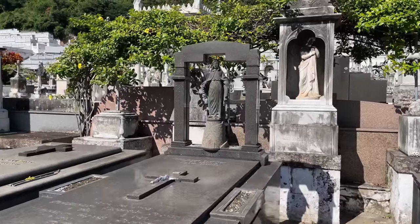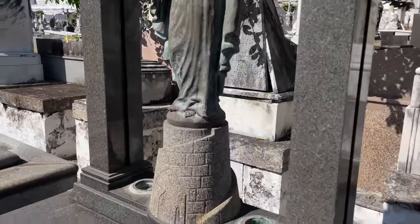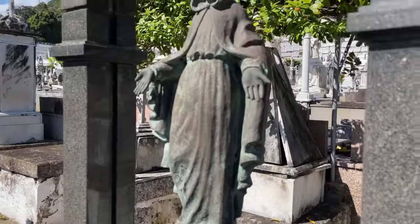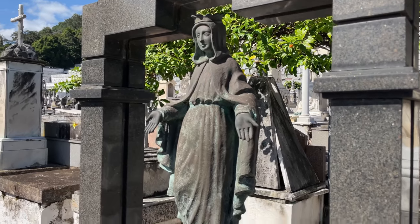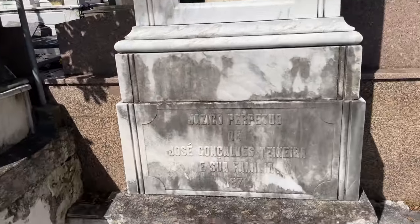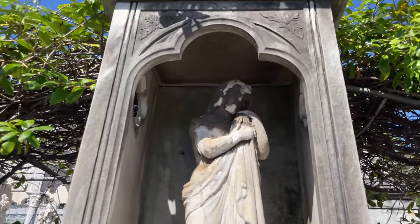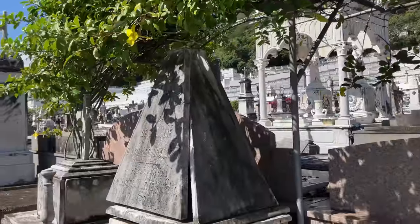Gente, olha que linda essa obra. A gente está andando aqui por uma das alamedas e paramos de tão linda que é essa imagem. Tem esse castelinho aqui, todo de pedra, essa imagem aqui de bronze. Uma obra de arte linda. Aqui atrás já tem outra também — é um jazigo no formato diferente. E tem essa imagem aqui também, bem bonita. Uma cruz aqui em cima.